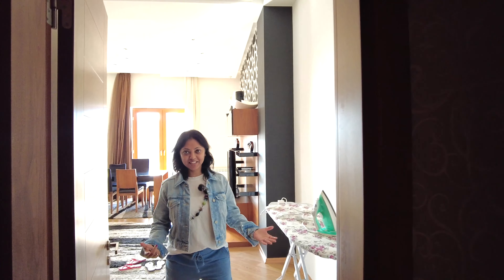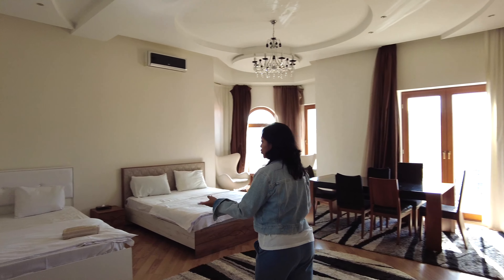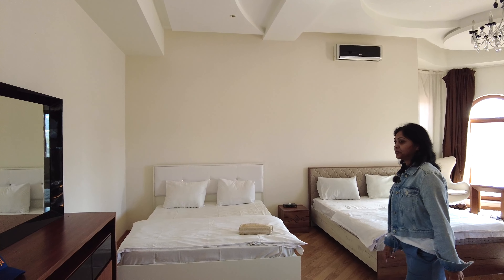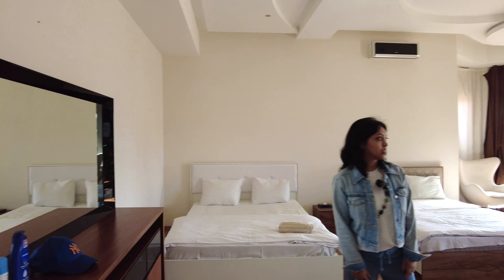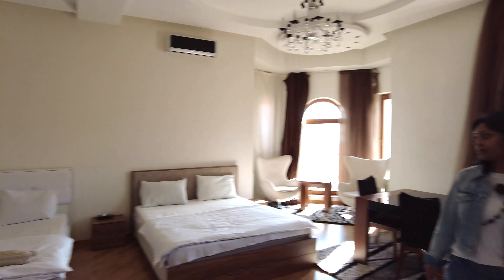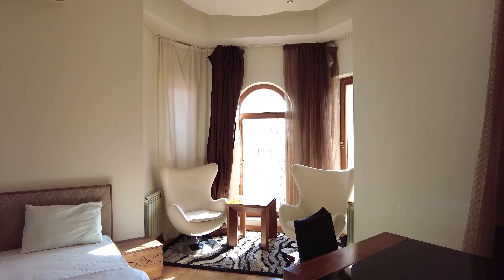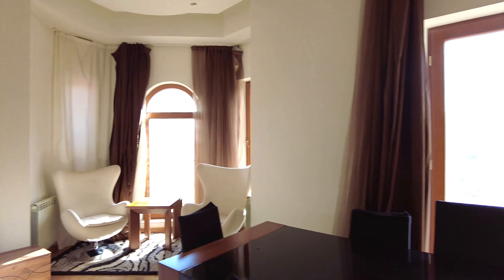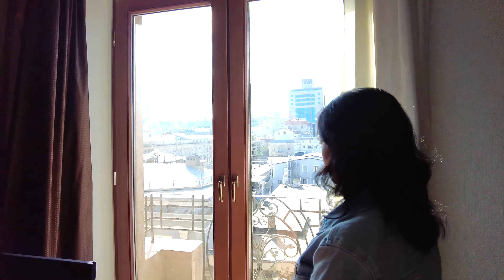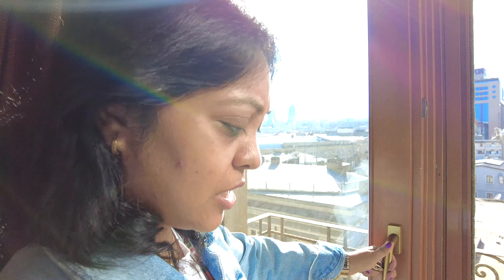This is the third bedroom — it's the biggest bedroom and it has two queen beds, a dressing unit, TV, dining table, two corner chairs, and a small balcony. This door can be opened.